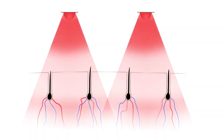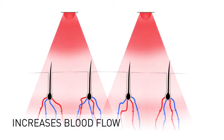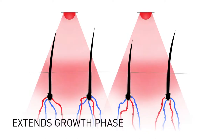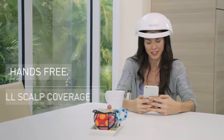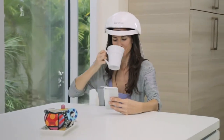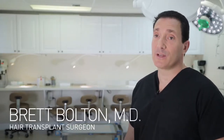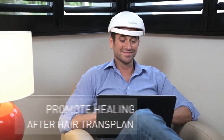This light energy is absorbed by the hair follicles, which stimulates cell metabolism and increases blood flow. This biochemical process reactivates dormant hair follicles and extends the growth phase of the hair growth cycle. iRestore is a hands-free device that provides full scalp coverage. I would recommend the FDA cleared iRestore to my patients to help prevent future hair loss, and it also works to help promote healing after a hair transplant procedure.